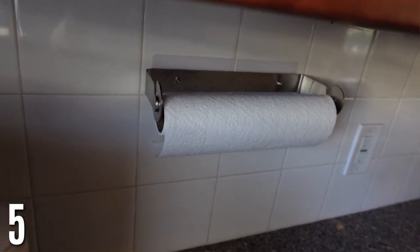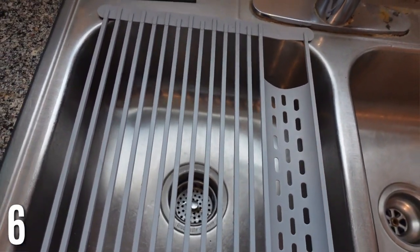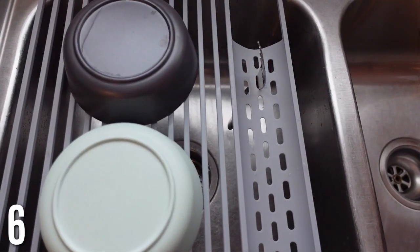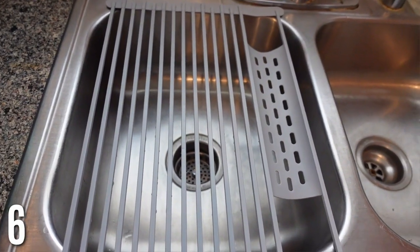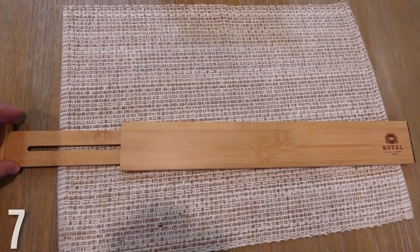This roll-up dish drying rack is great for freeing up space. You don't need a big mat or box to dry everything — those take up so much room. This dries everything over your sink and rolls up as well. It also has little holes for silverware like forks, so you can put your utensils in there too.